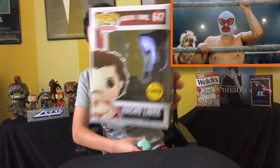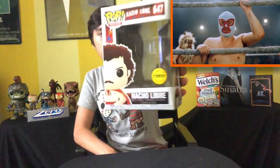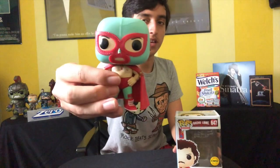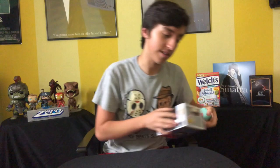Next up we got Nacho Libre Chase. The un-chase version he's not wearing the mask, but this one he is wearing the mask. Also given to me as a gift by my mother — big shout out — because I really wanted this one.